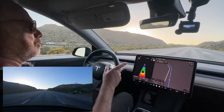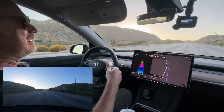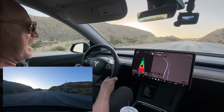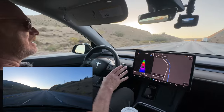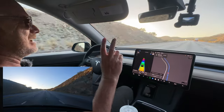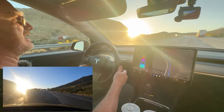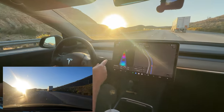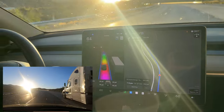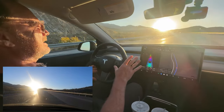A kudos to Autopilot, though — bad on me: on the way up I was going through Barstow, I had my hand on the steering wheel but didn't give it enough torque, and I didn't notice the warnings. It put me in Autopilot jail because it gave me warnings. We also went from 75 down to 64 going into the sun, which is very hard for these ADAS systems.